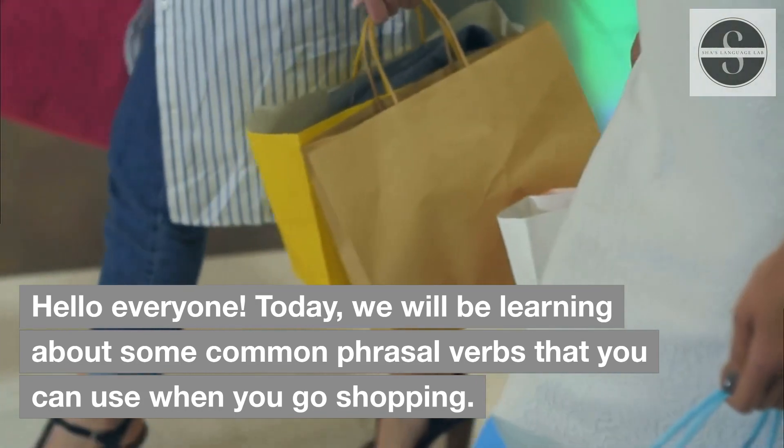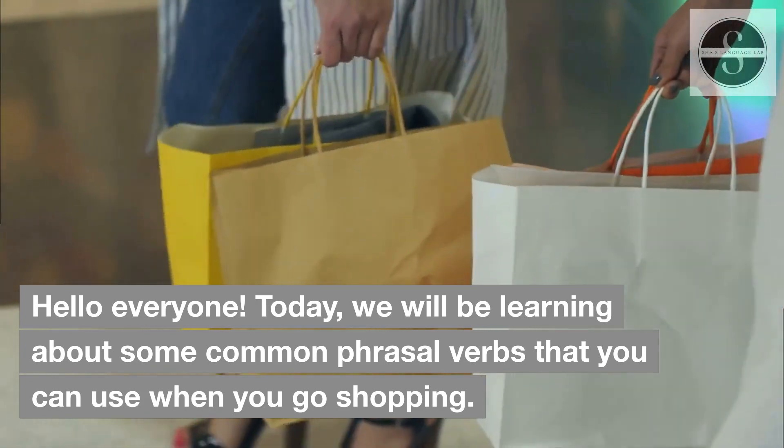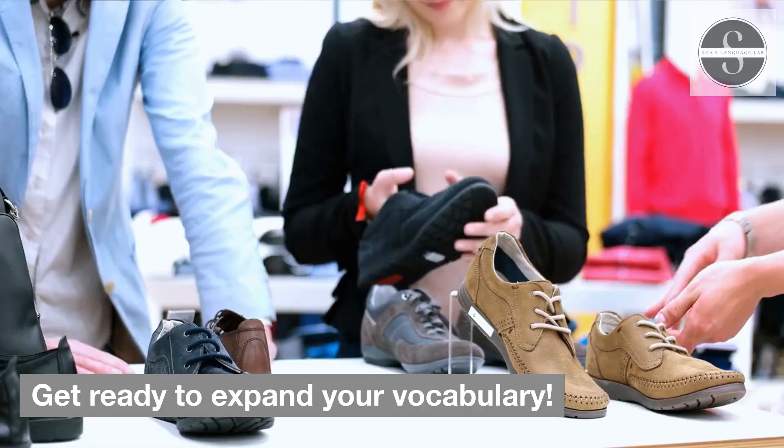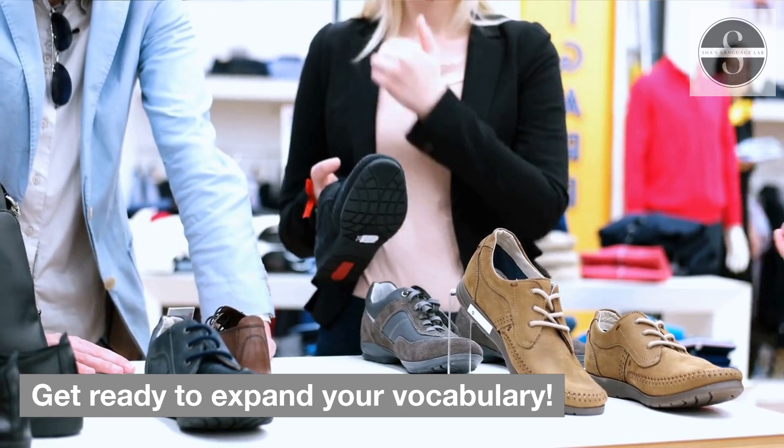Hello everyone! Today, we will be learning about some common phrasal verbs that you can use when you go shopping. Get ready to expand your vocabulary.